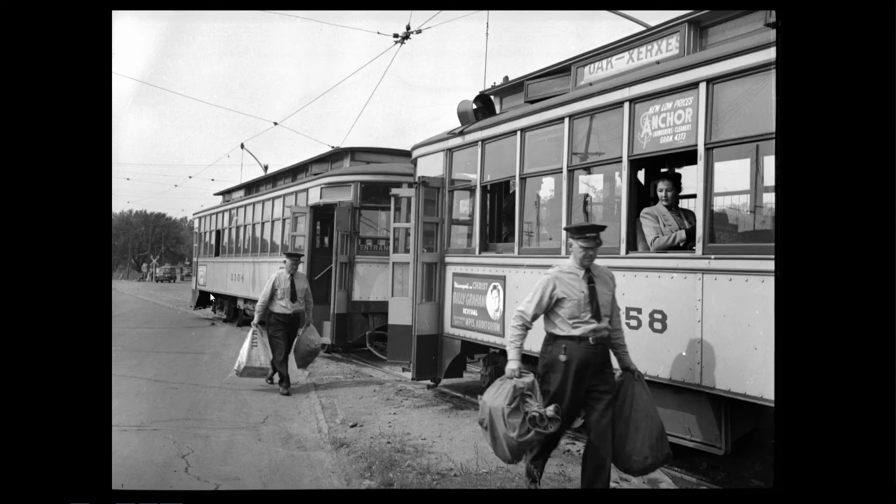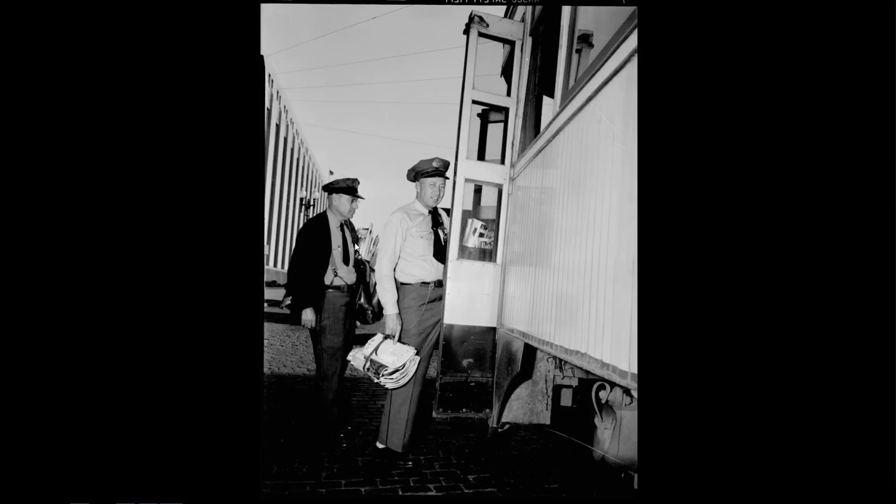They took those metal mailboxes off the back of the car by about 1930 but then used sack mail. This is the Hopkins shuttle car that has come into 44th and France, and the two motormen are transferring the mail bags to the Oak Harriet car that will take it downtown. This lasted until 1951, and the only reason it went away was that the Hopkins line was eliminated. Additionally, the post office had a contract with Twin City Lines to carry mail carriers — conductors would keep track of how many postal workers rode, and Twin City Lines would send a bill to the post office.